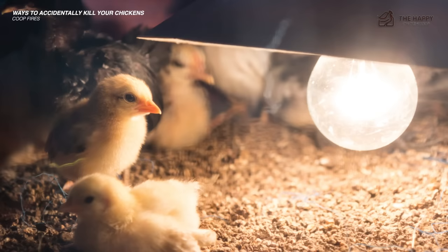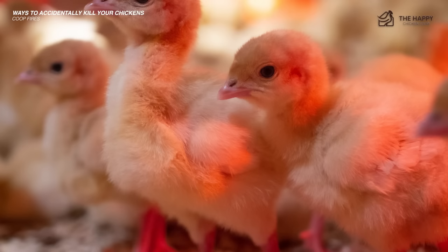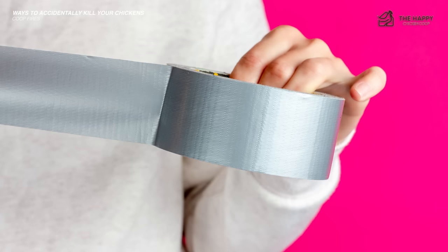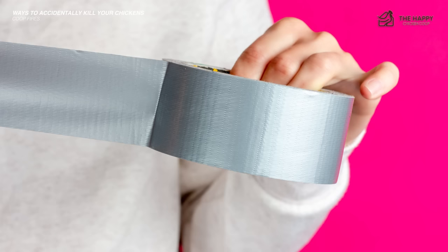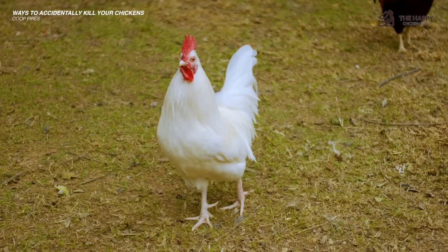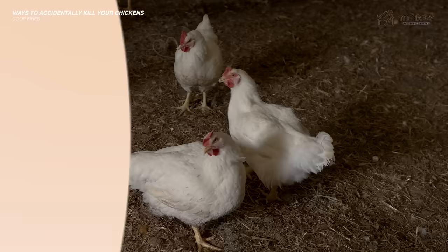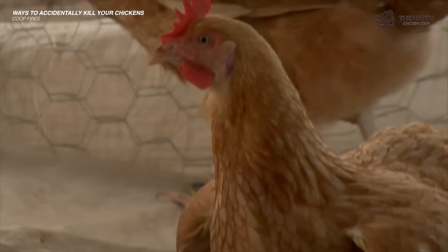I've recently used a heating plate for my chicks with great success and little fear of fire. When I do use a heat lamp, I use a metal chain to suspend the fixture, duct tape to secure the wiring, and strong twine for extra security. We've talked about heating the coop during winter in our complete guide to raising chickens in winter — I'll link that in the description. Adult chickens do not need extra heat over the winter; they can keep themselves warm enough and adding a lamp is not necessary.